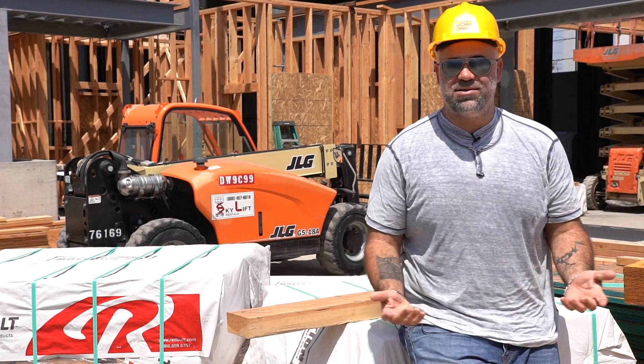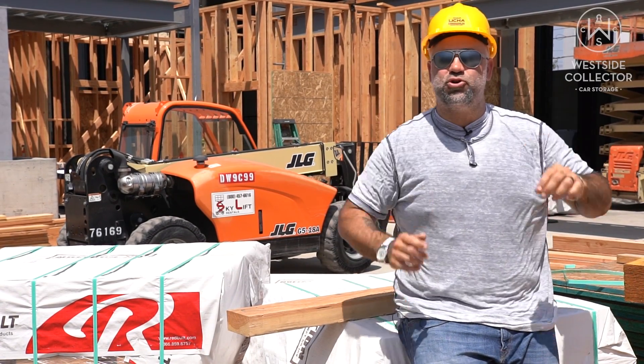Hey guys, welcome back to Westside Collector Car Storage, or the future home of. I hope you enjoyed my first video, which was 22 minutes long and about concrete and steel. A lot more of you watched that than I thought were going to, so thanks very much.